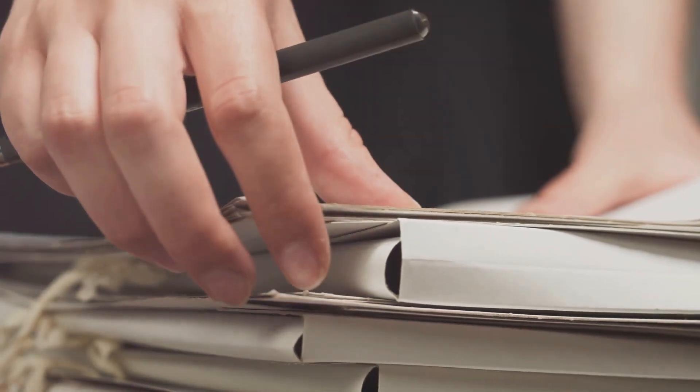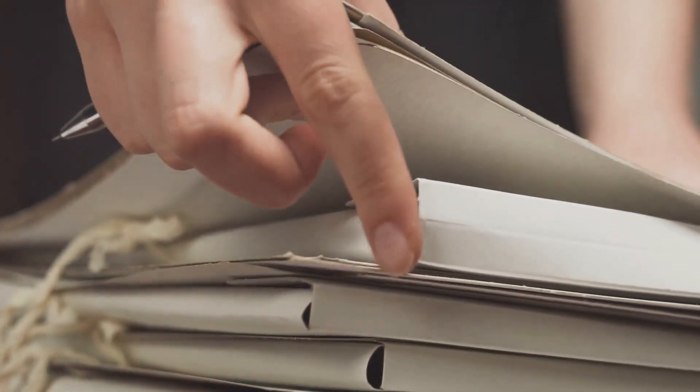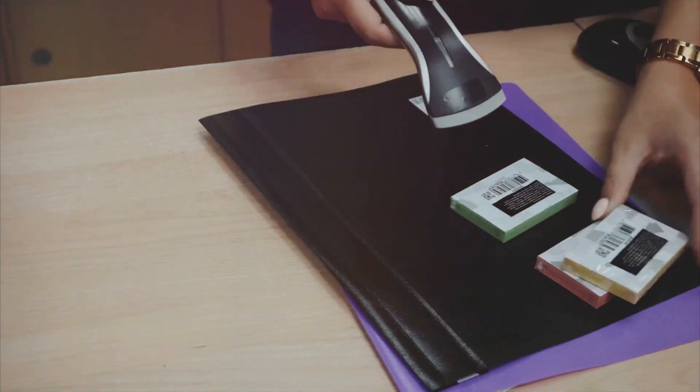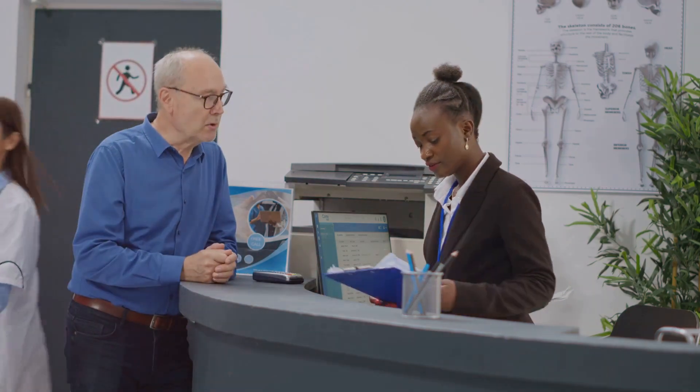Providing evidence can make a big difference, so include any documents or records that support your case. Preparation is key for meetings, especially if your complaint is to be followed up. Keep escalating your complaint up the management ladder if needed.